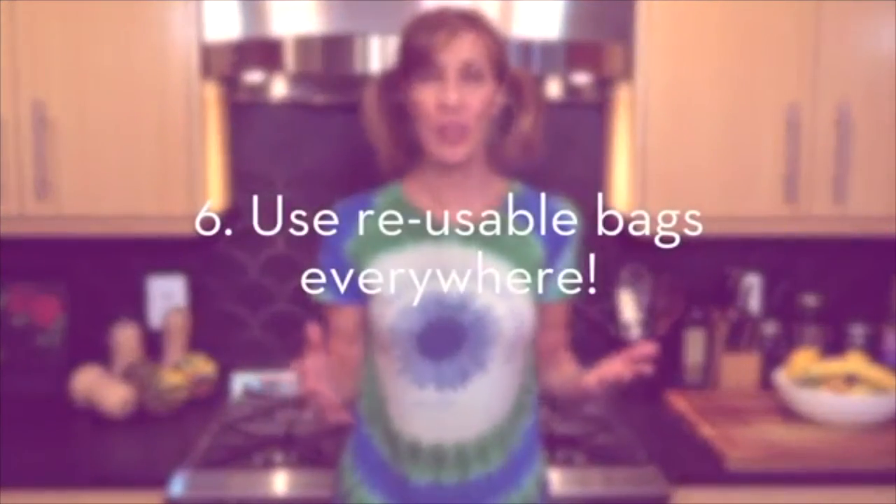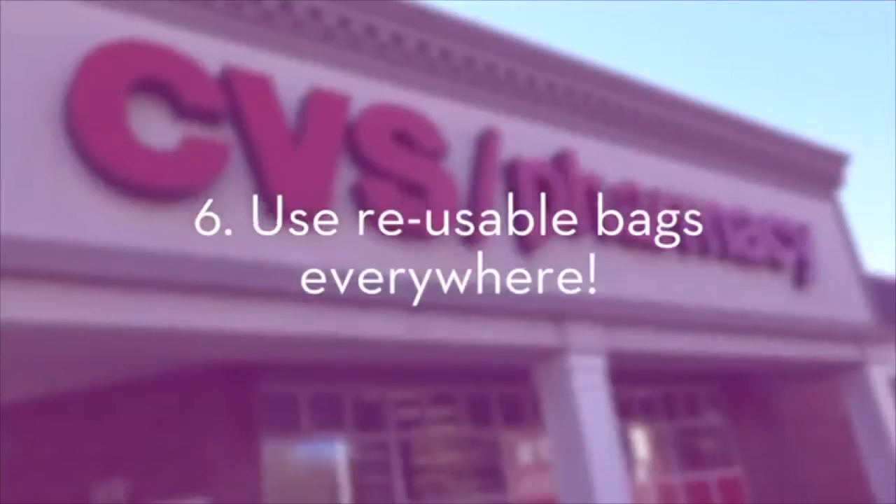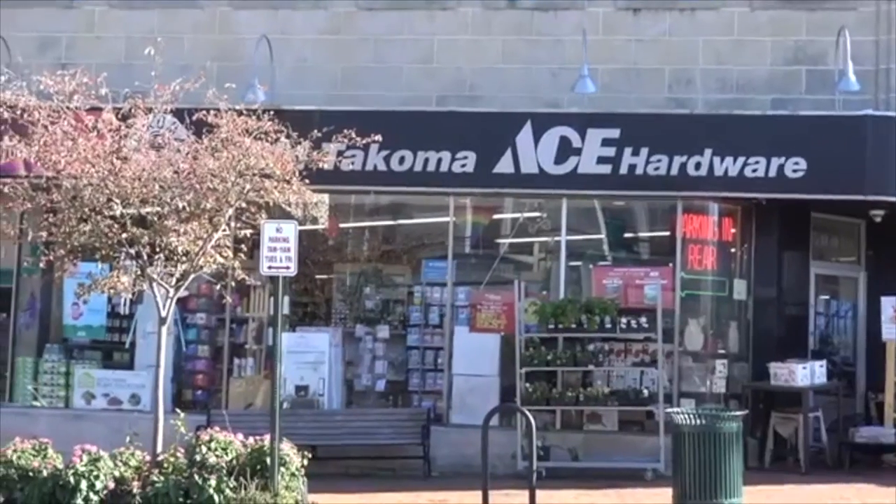So what about all the other places we like to shop? Like the drug store, the office supply store, the hardware store, the gift shop, or the clothing store? Why not use reusable bags there too? To be sure that little broccoli florets don't co-mingle with my fair trade organic t-shirts, I designate specific bags for clothing shopping only.